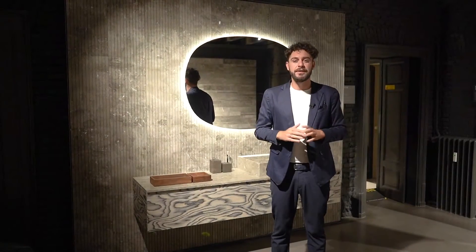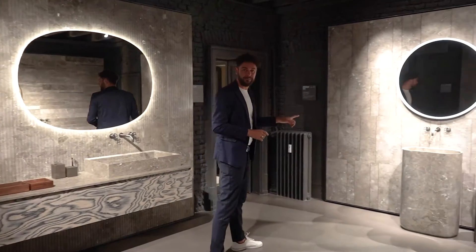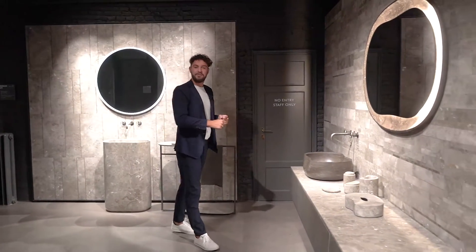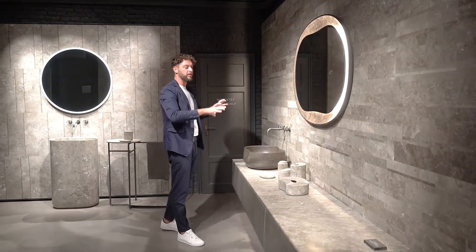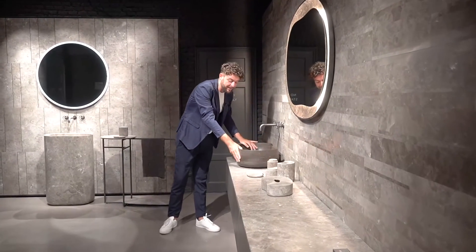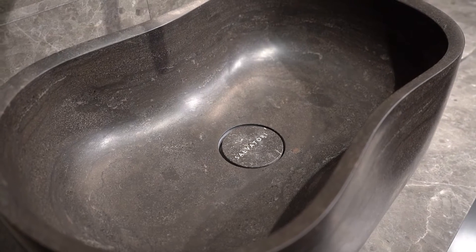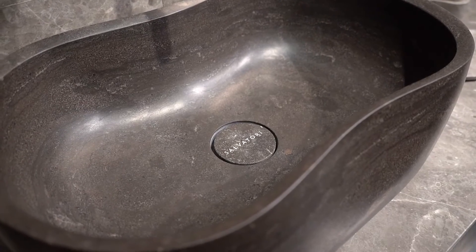Here we are — this is the Yabu Pusselberg Room. This is a room we already know, because here we launched a few years ago the collection called Anima. To refresh your memory, we have the freestanding version of the basin, and a composition with modules with wood in front, a beautiful countertop basin, the mirror, and the accessories completing the Anima collection. Absolutely beautiful — these organic shapes are possible only thanks to the final touch of our artisans, as every single product is completely finished by hand. This is a very important detail.